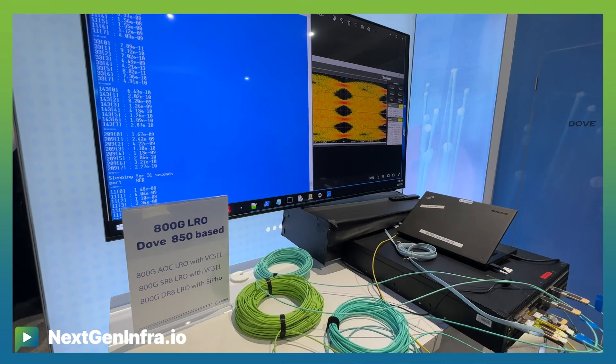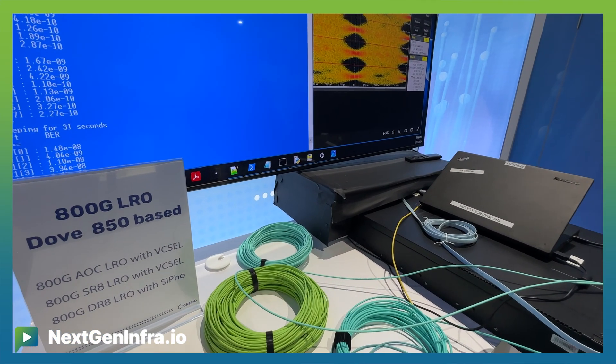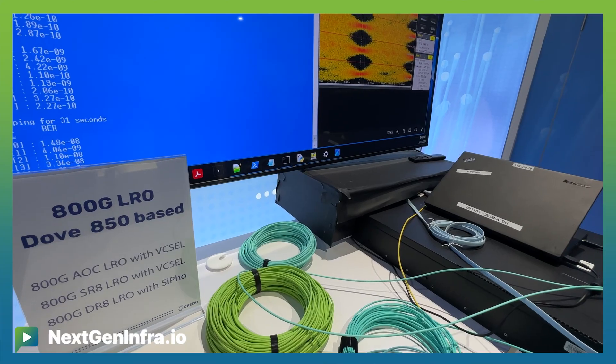What Credo came up with is a Linear Receive Optics where we have a retimer on the transmit pad and we still have a linear receiver, so that we can take advantage of the greatly improved performance of the Switch 30s while at the same time addressing all the impairments on the transmitter.